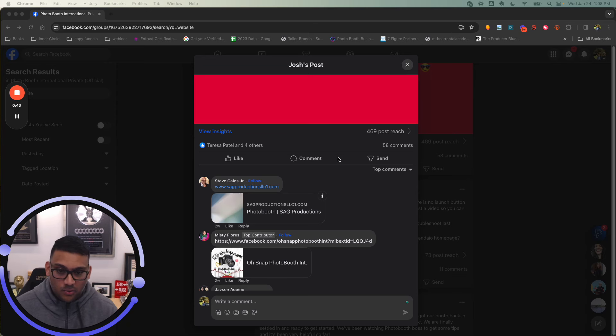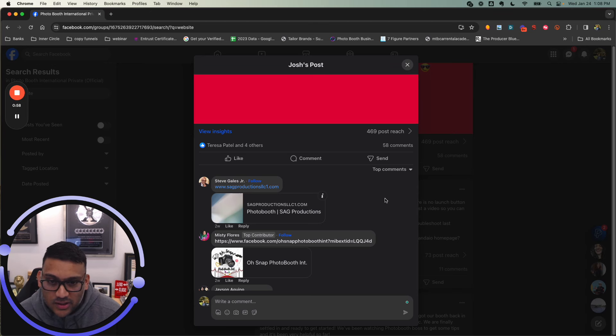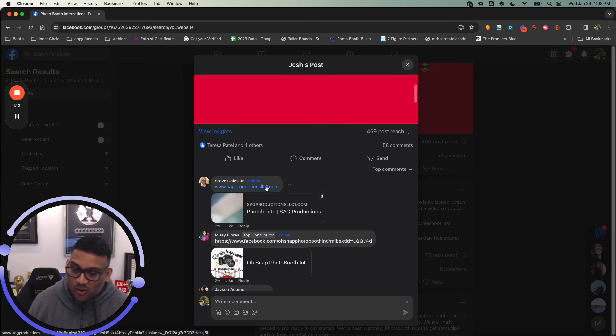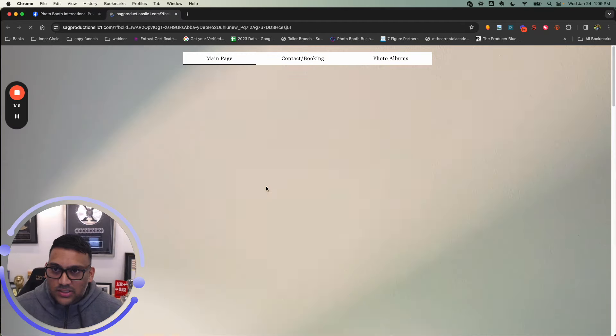Most of you guys are using our website builder that we provide, but you can use any one out there. We also give you photos and videos off the photo booth for you to use. Comment below and let me know where you guys are watching from, and give me a thumbs up on the video. We're almost at 50,000 subscribers — if you're not already subscribed, go ahead and hit that subscribe button.